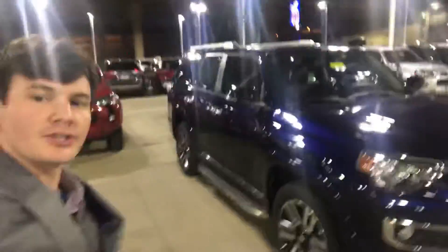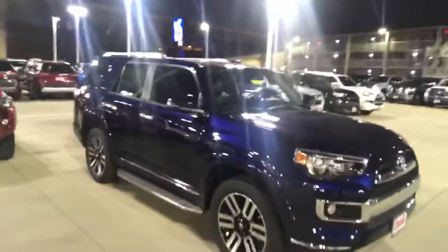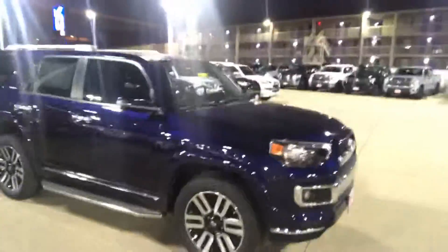Hey Jonathan, this is Bradley with Toyota of Dallas. I just want to send a quick video to introduce myself and to show you this vehicle that I have sitting in stock ready for you to test drive. This is a 2019 Toyota 4Runner. It is exactly like the one you inquired about, except it isn't nautical blue. It does have running boards and it does have third-row seats.